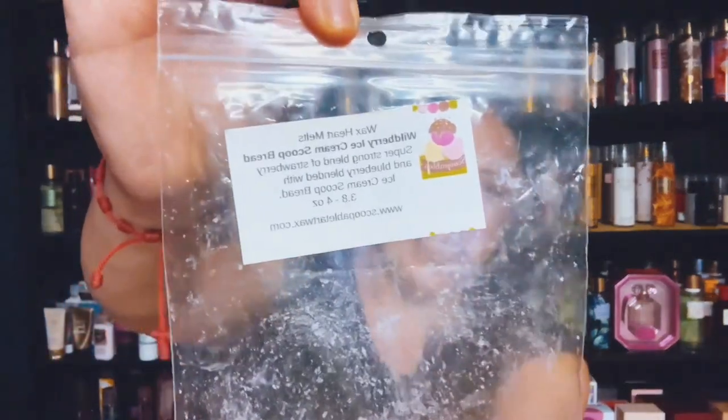These were the hearts from Scoopable Tart Wax, and this is Wildberry Ice Cream Scoop Bread — a super strong blend of Strawberry and Blueberry blended with Ice Cream Scoop Bread. This was nice, very nice.